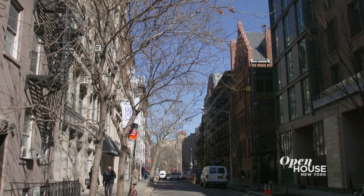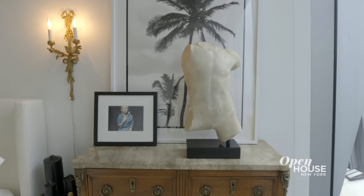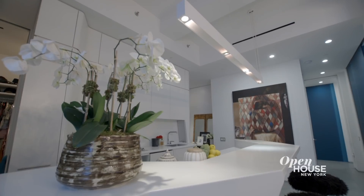Hi, I'm Jessi. I'm the principal and founder of Jessica Schuster Interior Design, and welcome to my home in the West Village. As an interior designer, designing your own home is very challenging, but more than challenging, it's really fun. I can't wait to show you around, so come on.